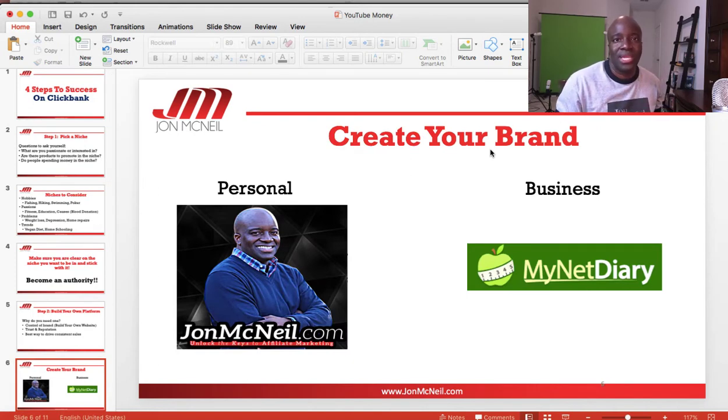When creating your brand, consider whether you want to be the brand yourself — a personal brand — or have a business as the brand. A personal brand would be like your own name, like John McNeil or Gary Vaynerchuk or Tai Lopez, where your name is the brand and you sell different products and services under it. Or you can have a business brand — like MyNetDiary, which is a popular weight loss blog — where there's not one particular person as the face. You can do it either way.